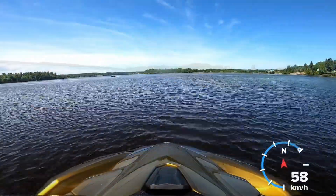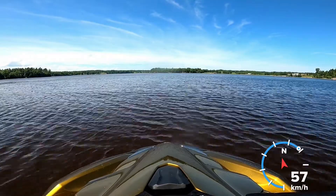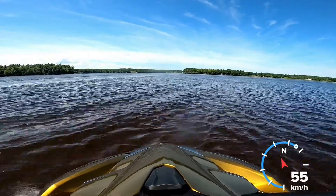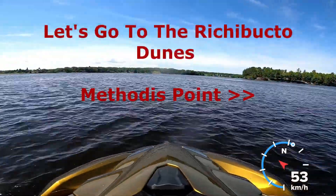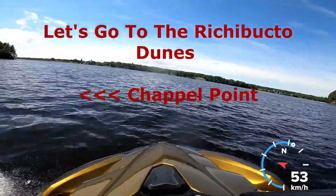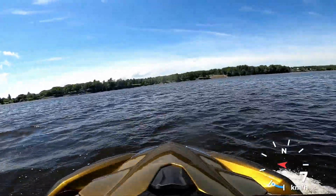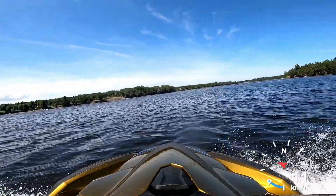The Richibucto River goes all the way from Richibucto to Brown's Yard, and Brown's Yard is also a nice spot to go up into. The river here is about a half to three-quarters of a kilometer wide at the mouth. On the right-hand side we've got Methodist Point; on the left-hand side we've got Chapel Point. If we turn left up toward Chapel Point it'll take us all the way up to Brown's Yard, and turning right takes us up to Raxton and Richibucto.